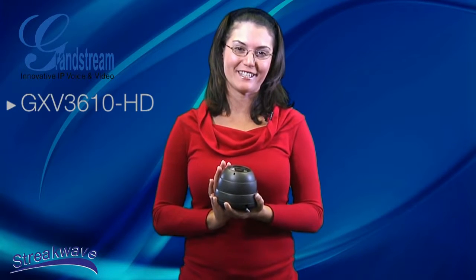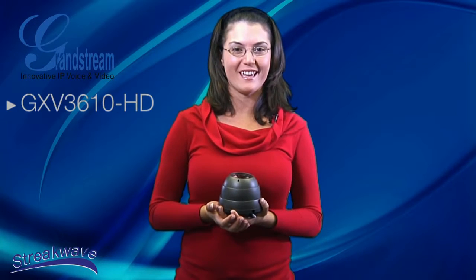Welcome to another edition of StreakWave TV. Today we are introducing the Grandstream GXV3610 HD day and night fixed dome IP security camera integrated with PoE.